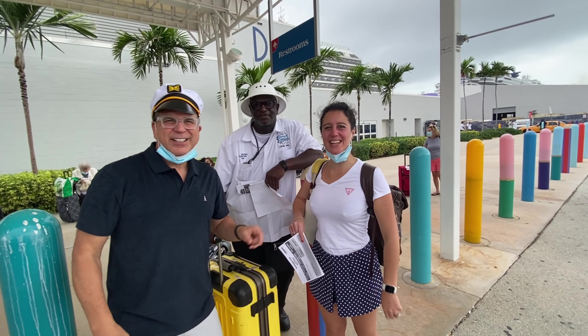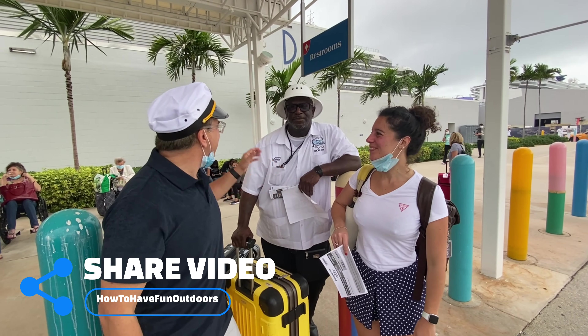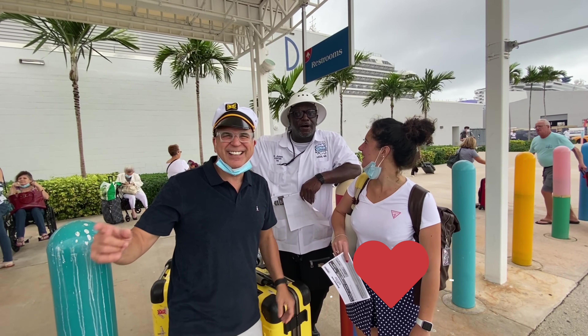We're going to go have a fun time cruising the Caribbean, December 2021. Are you ready, Elyce? Always ready. Are you ready to have some fun outdoors? And how about this guy, Mr. Jones? They're going to have some fun!